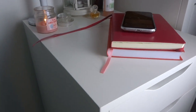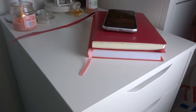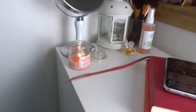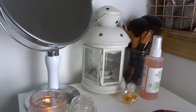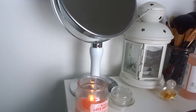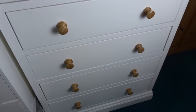IKEA Alex 9-drawer — let's just ignore that Tesco bag to the side. This has all my makeup in, skincare, hair and everything. And on top is just two notebooks, my phone currently, a candle, some facial spray, makeup brushes, a tea light holder thingy. And then my mirror which I always use for my everyday makeup.